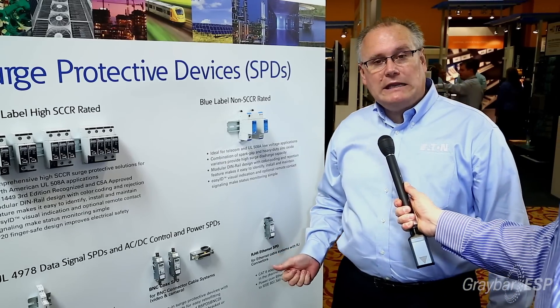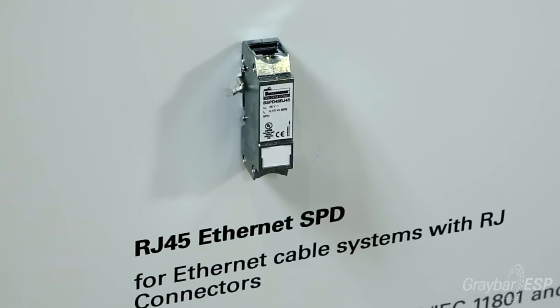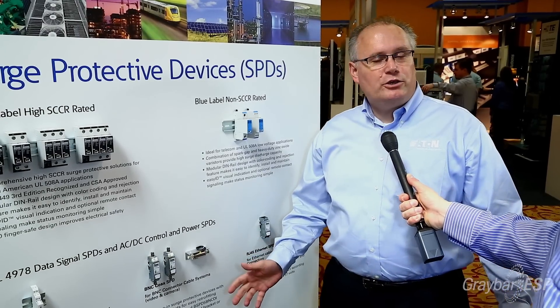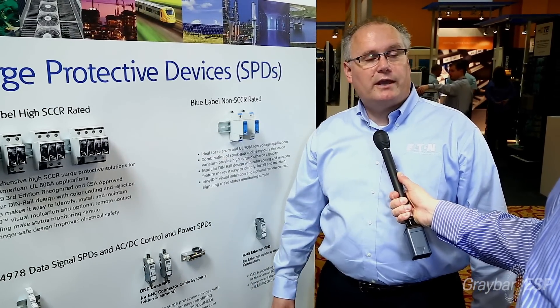And lastly, we have an Ethernet protective device that's great for all Ethernet applications, both on the telecommunications side as well as on the industrial side. So wrapping it up, we do have a wide variety of products available for surge protective devices — this is just a portion of it. All of them are very easy to use, easy to replace, and very much touch safe.